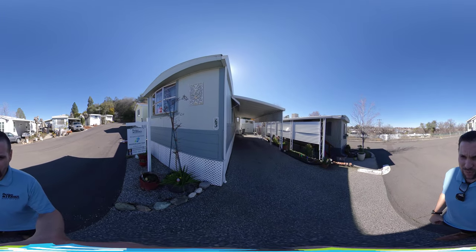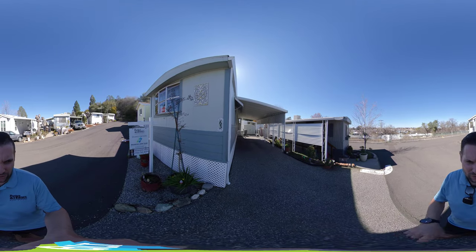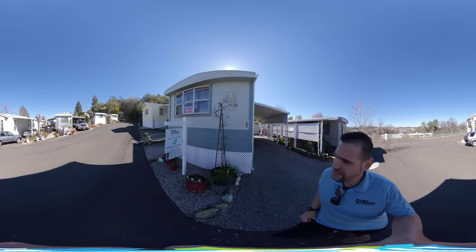First I'm going to show you the carport. Nice deep carport, enough for two cars there. That's the back door. I'll take you around this other side of the house now.